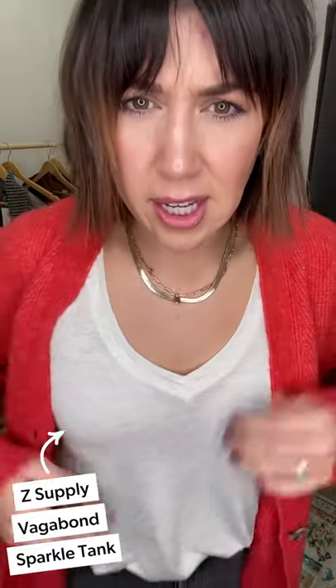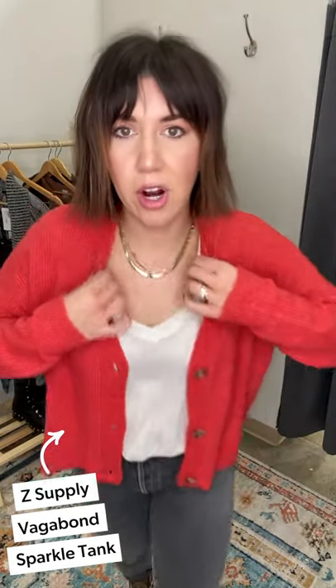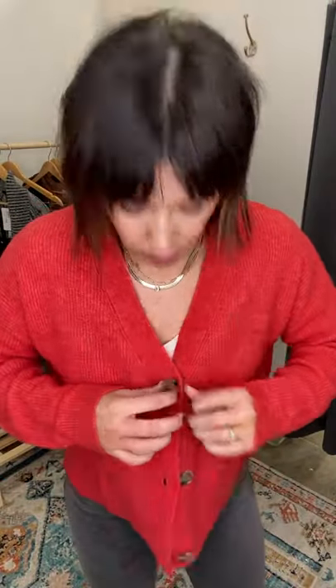I have it paired with this adorable sparkly Z Supply tank - I just tucked it in and gave it a little untuck. Great for our ladies who have a little bit more of a chest - that V-neck is so flattering. Just that little hint of sparkle gives it a whole holiday vibe with the red. And you can wear it as a pullover by just buttoning it all the way up.